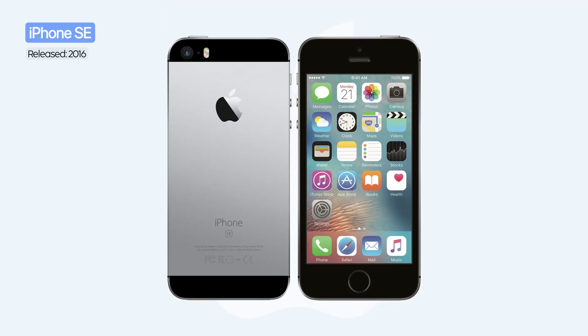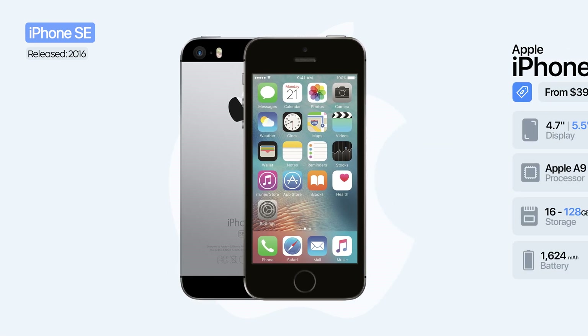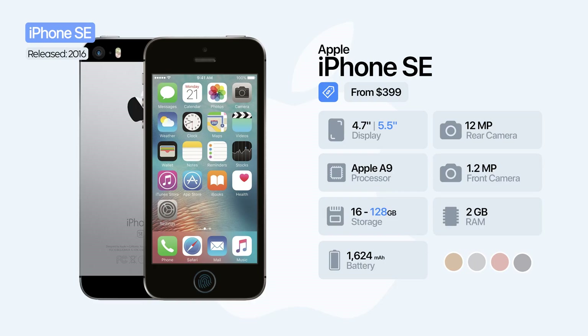In 2016, Apple introduced the first truly affordable iPhone at a price of $400 US dollars. The iPhone SE had the same design as the iPhone 5s but the internals of the iPhone 6s, minus Touch ID. In short, it was a smaller phone with flagship specifications.